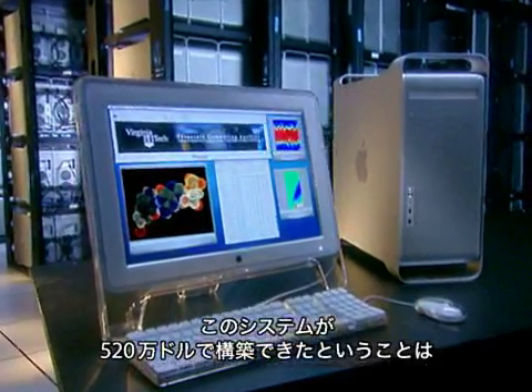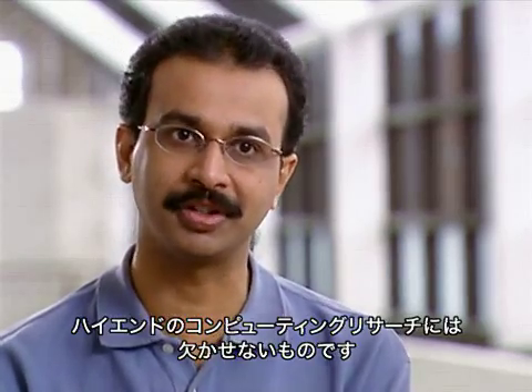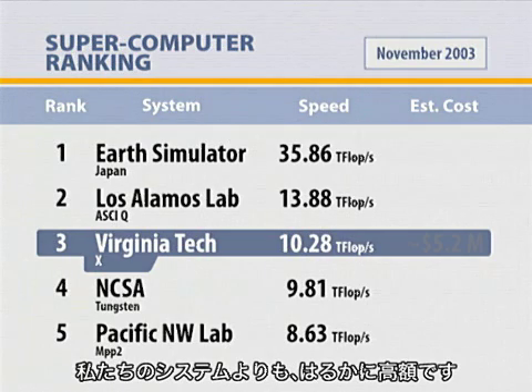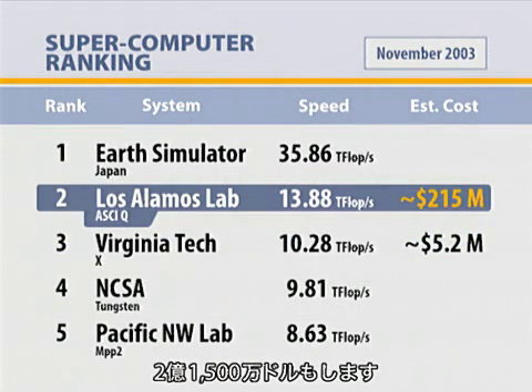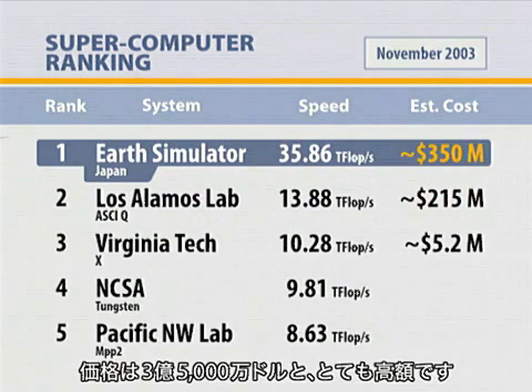What it has shown is that at a price of $5.2 million, practically anyone can build a supercomputer of a scale that's necessary for high-end computing research. Typically, systems that operate in the top ten are a lot more expensive than our system. For instance, the system above us is about 30% faster than us, but it costs $215 million. The top machine in the world is three and a half times faster than us, but that machine costs $350 million.